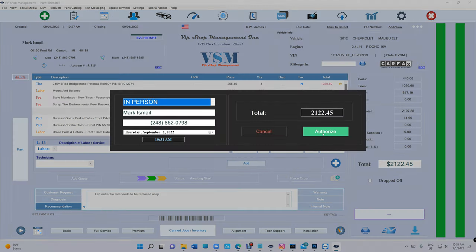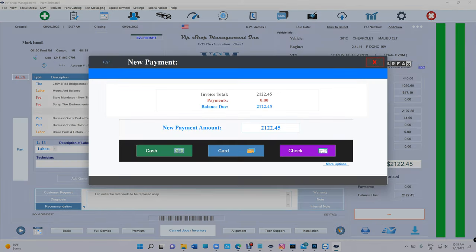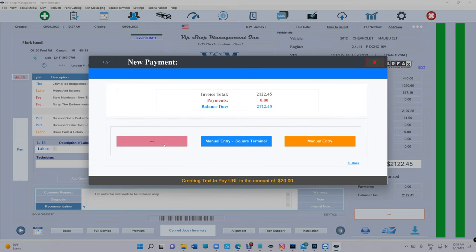One of the coolest features: authorize the invoice — always don't forget to add the mileage. Let's say I want to make a partial payment of $20. I want to send it to the customer's phone and have the customer make a payment from their house. More options — Text to Pay.